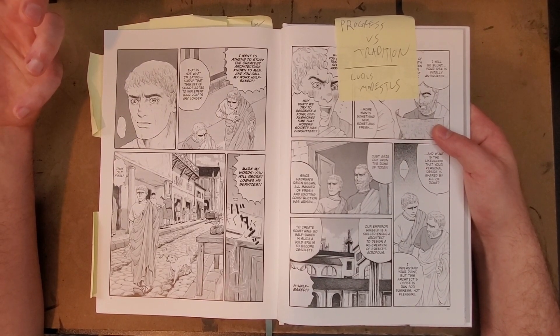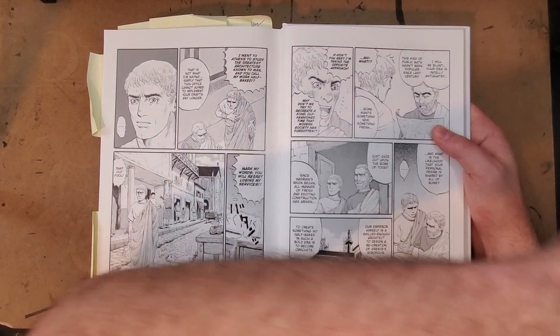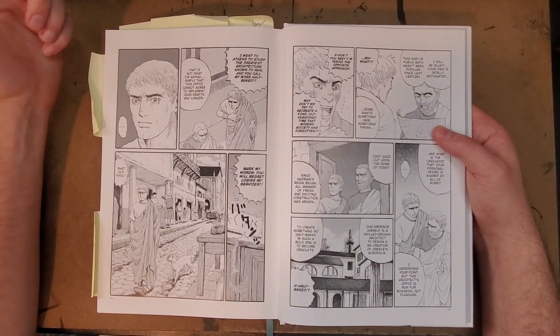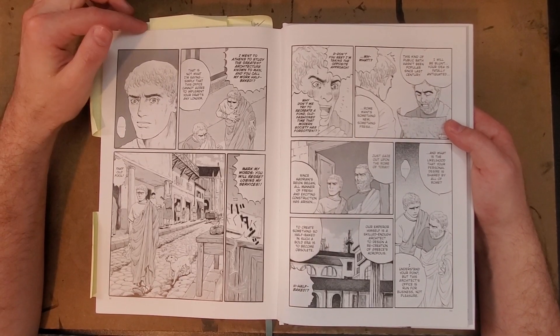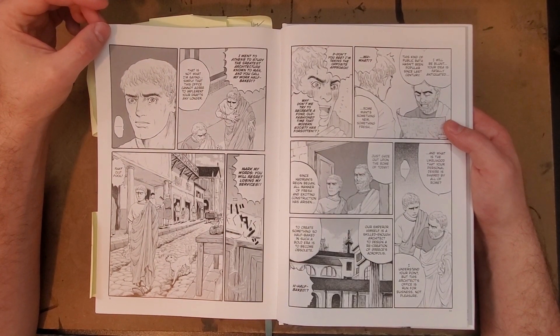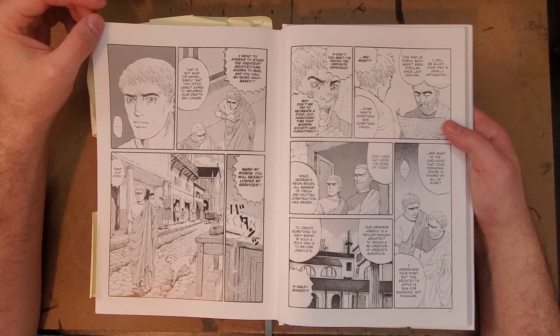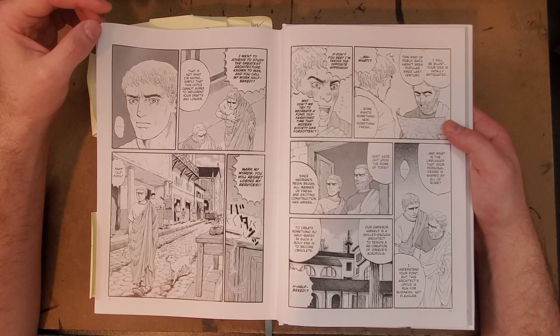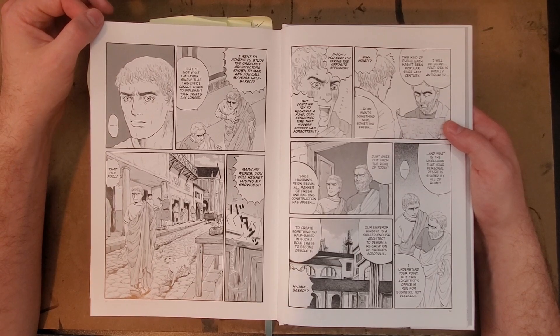The other thing I really like is that it is thematically about progress versus tradition, and the value of both, and also the value of learning from other cultures. I really like the way this book deals with that, because the Roman Empire was obviously known as like the first major colonizing force in written history.